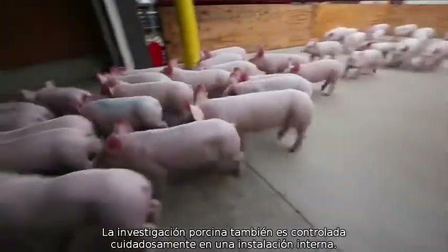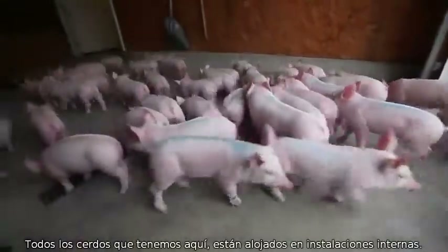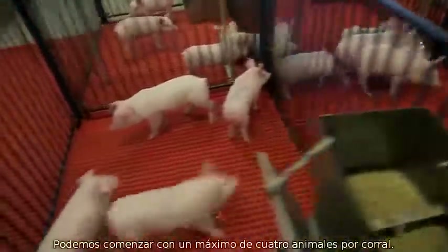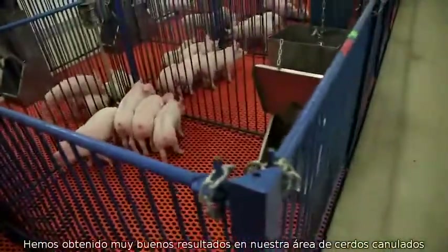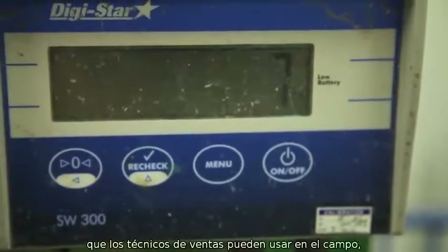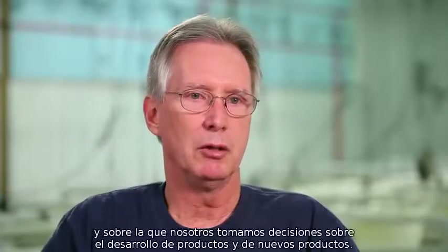Swine research is also carefully controlled at an indoor facility. All the swine we have here are housed indoors. We can start out with as many as four animals in a pen. We've had some really good work come out of our cannulated pig area working on some of our enzyme products, with some really good supportive data coming out for a product launch. That's what we're all about here — generating information that our sales and technical folks can use in the field, as well as to make decisions on product development and new products.